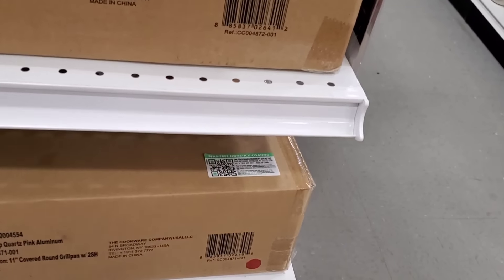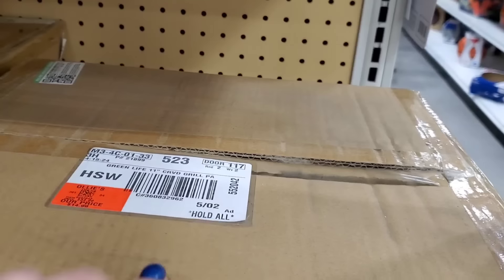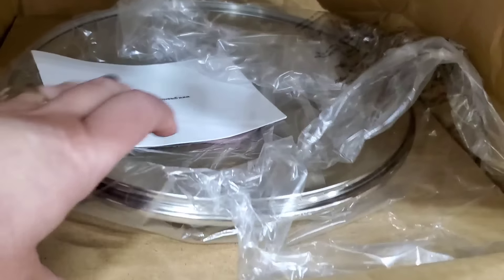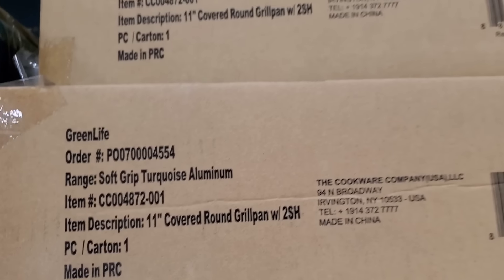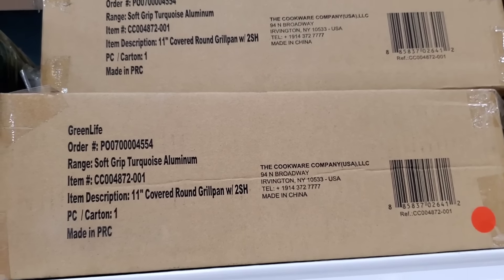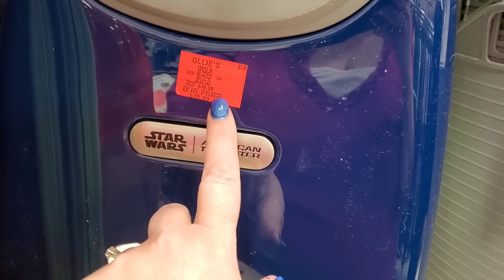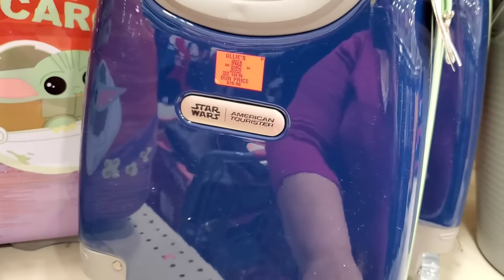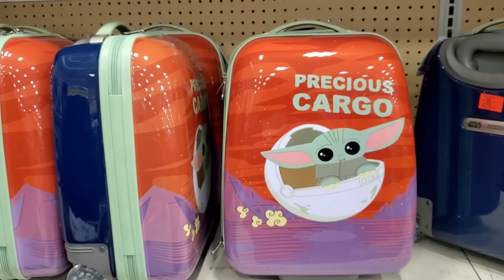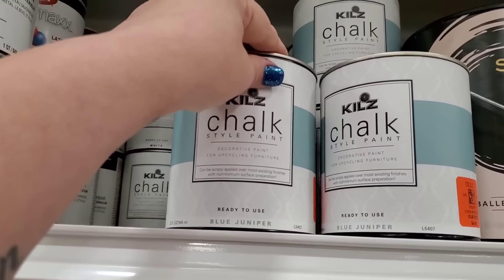I don't know what it looks like because you can't see it through the box. They do have an open one — pink GreenLife grill pans, a really good deal. They come in pink and turquoise. They're aluminum — only $15. This looks like an insanely great buy — it's American Tourister, $20, and it's Star Wars themed! 'Precious Cargo' — perfect for kids' overnight visits or vacation time, 20 bucks.